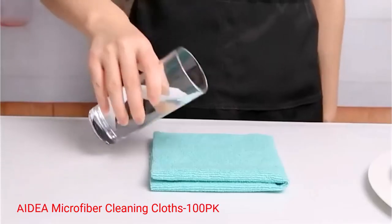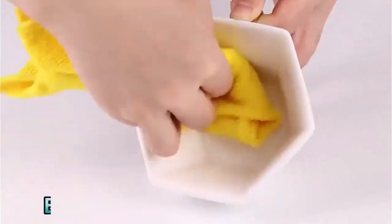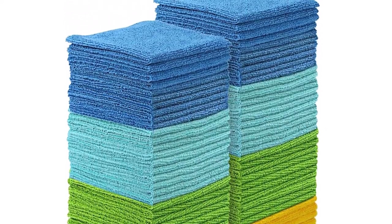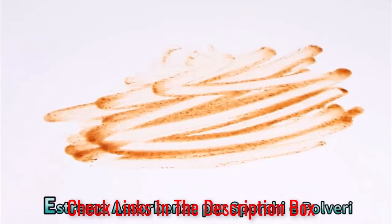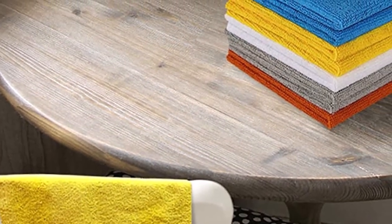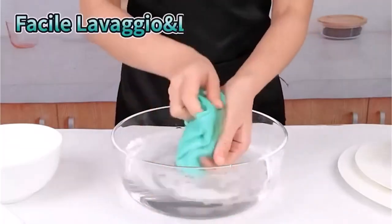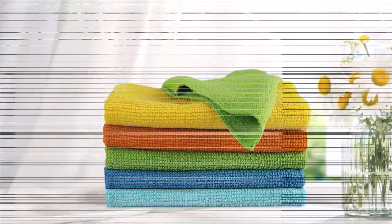Number 3: Idea Microfiber Cleaning Cloths 100PK. These are a pack of 100 washcloths made of high-quality microfiber material. They are designed to be softer and more absorbent than traditional cotton cloths, making them ideal for cleaning tasks in various areas of your home, kitchen, car, and windows. The microfiber material is lint-free, ensuring that no debris is left behind after cleaning. The material is also durable and long-lasting, making it an excellent investment for your cleaning needs. However, some users have reported that the size is too small for their liking.